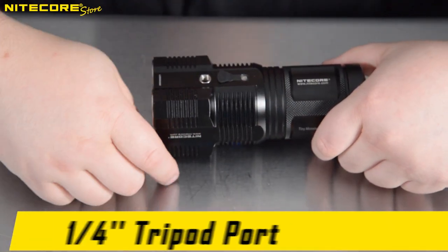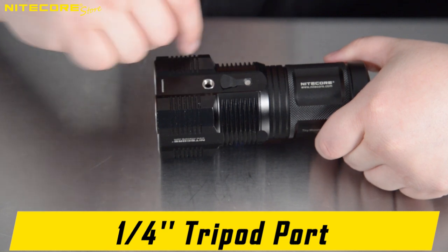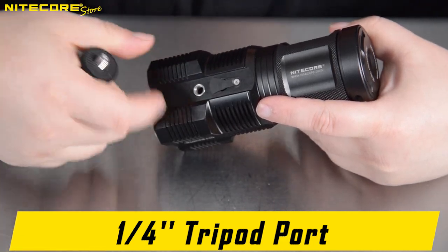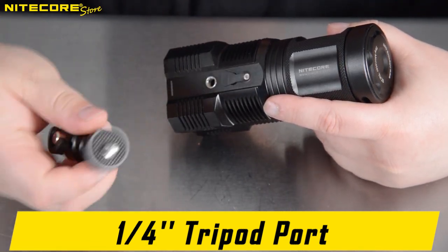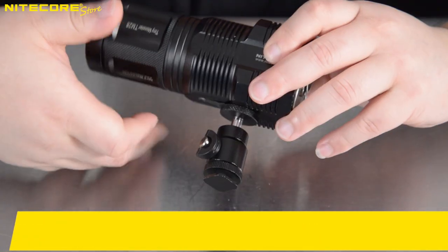Finally, the NICOR TM28 comes with a quarter-inch tripod screw port, which is a trend you see on many of NICOR's high-powered flashlights, because this can be used as a dedicated searchlight and thus mountable on quarter-inch tripod mounts, such as this hot shoe to swivel quarter-inch adapter.